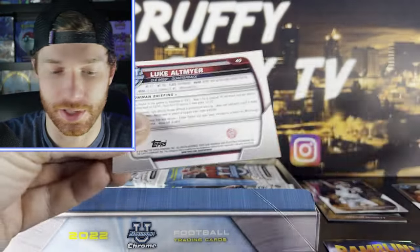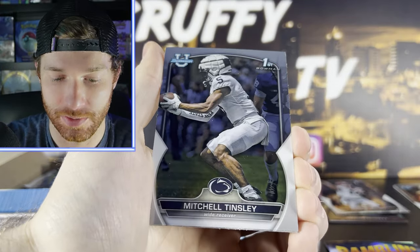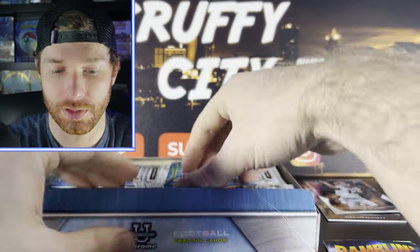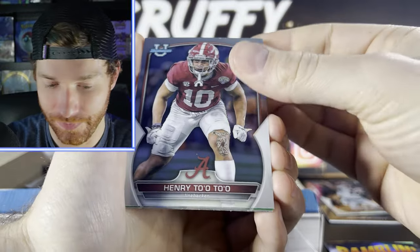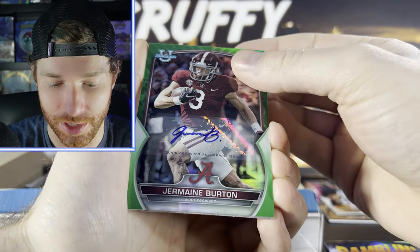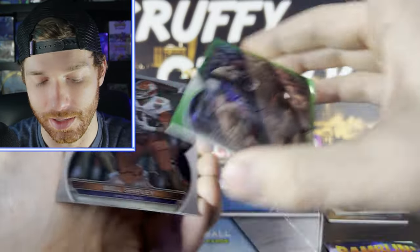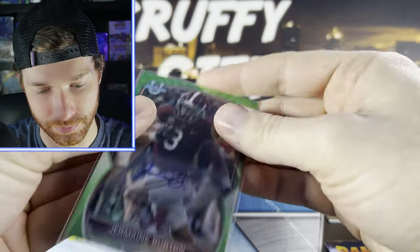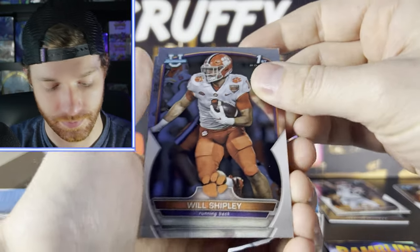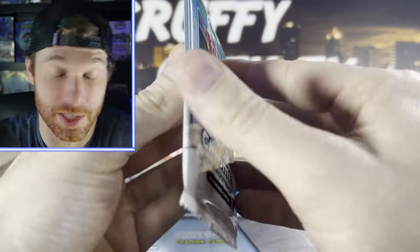Pat Garwa, CJ Stroud, Luke — I'm also a college fan so I'm enjoying the artwork on a lot of these. Henry Toto. Okay, so there's our first auto — Jermaine Burton from Alabama, numbered out of 99! Let's go ahead and get that sleeved. There's a green parallel. Will Shipley, Dallas Turner — we got that auto early. Like I said, we did pull three out of one box.